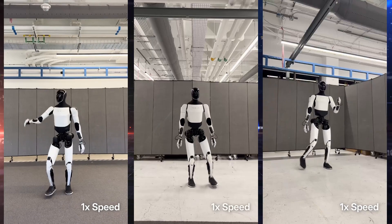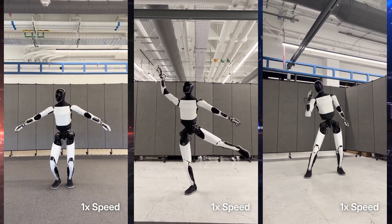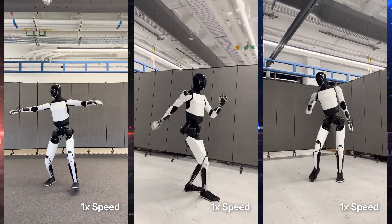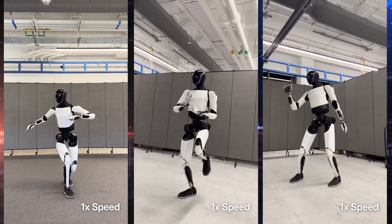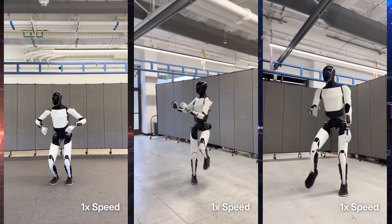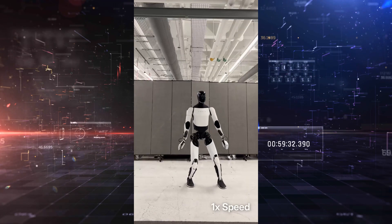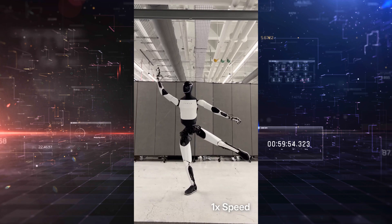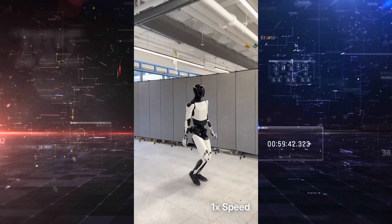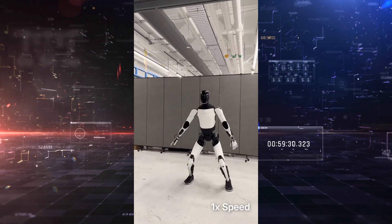Tesla's robots are real, and they are ready. This latest Optimus video is more than a flex — it's a message. Tesla is no longer just talking about humanoid robotics; they are delivering. And now they are doing it without a rope to catch them. The removal of the safety cable isn't just about optics — it's about trust: trust in the system, the training pipeline, the AI, and the robot's ability to stand on its own, literally and figuratively. Whether you're an investor, an engineer, a competitor, or just someone curious about the future, one thing is clear: Tesla Optimus has arrived, and it's not slowing down. This is no longer science fiction — it's the start of a new era in robotics.